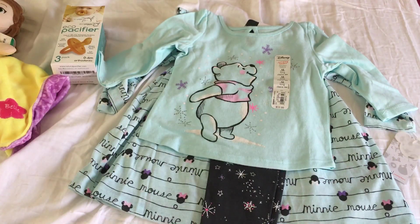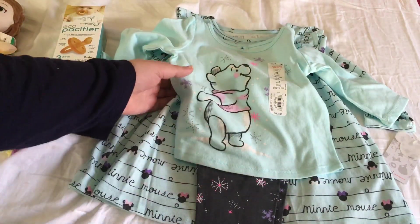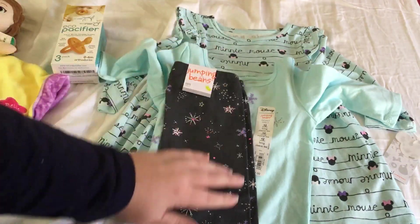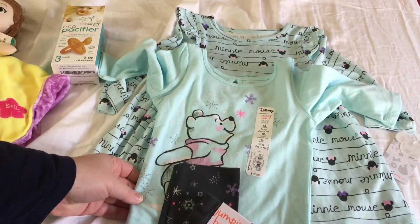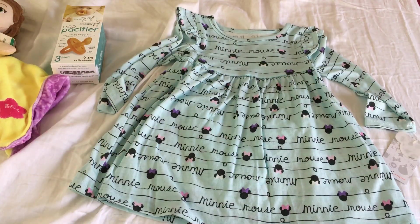This one is really cute because it's winter-themed — it's Winnie the Pooh looking at snowflakes. I got 12-month tops but these snowflake pants I did get in 18 months. They're gray with pink and purple snowflakes all over, and they matched perfectly with this top.